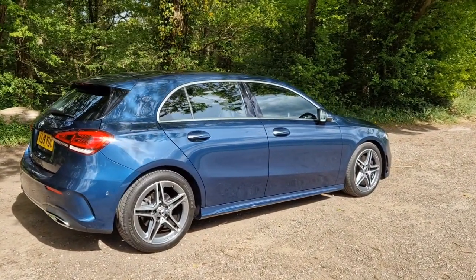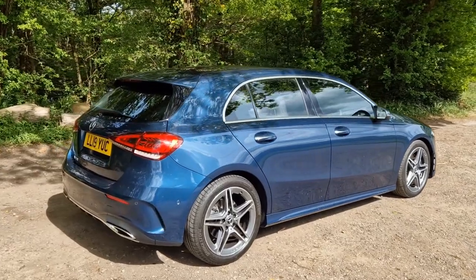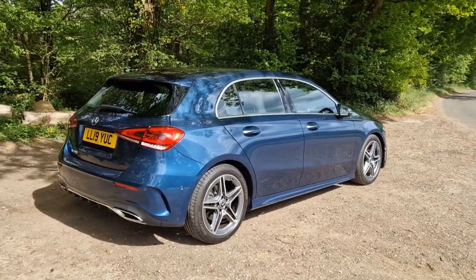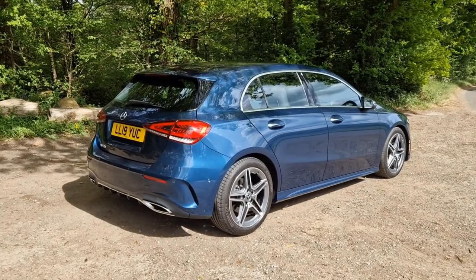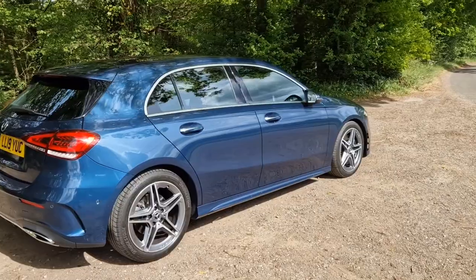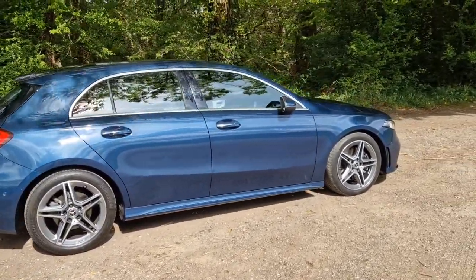Hi, welcome back. Welcome to this forecourt film for this absolutely stunning Mercedes-Benz A220. This is the AMG Line with the Premium Package. I'll talk you through some of the different options that you get on the Premium Package. The car itself has only done eight and a half thousand miles and it's in exceptional condition all the way around.